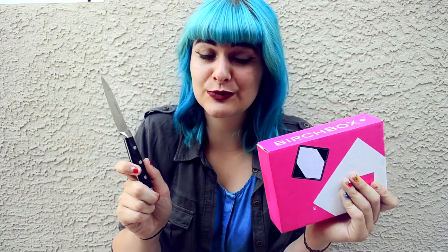Hi, today I'm here with Sam the dog to bring you yet another Birch Box video. Birch box! Open the Birch Box.